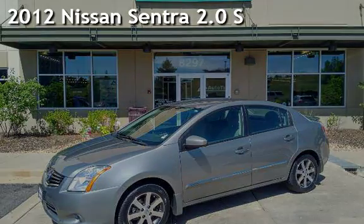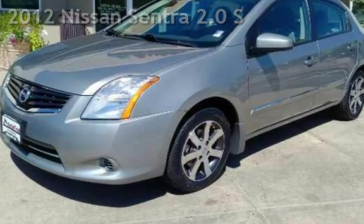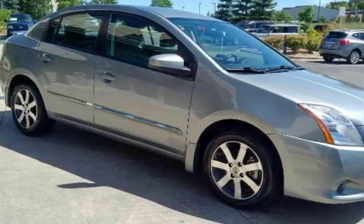Presenting a pre-owned 2012 Nissan Sentra 2.0 S. This four-door sedan has a four-cylinder, 2.0-liter i4 engine, with front-wheel drive, and an automatic transmission.